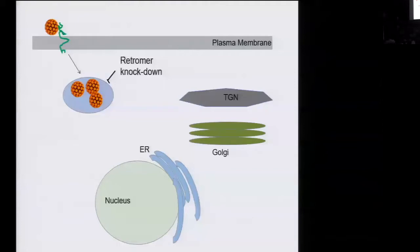As shown schematically, when we knock down retromer, the virus accumulates in the endosome and never makes it to these more distal compartments. This suggests that perhaps the virus is using the retromer to enter cells in some way. So we wondered: is the virus an actual cargo of the retromer? We asked, does retromer bind to the virus?